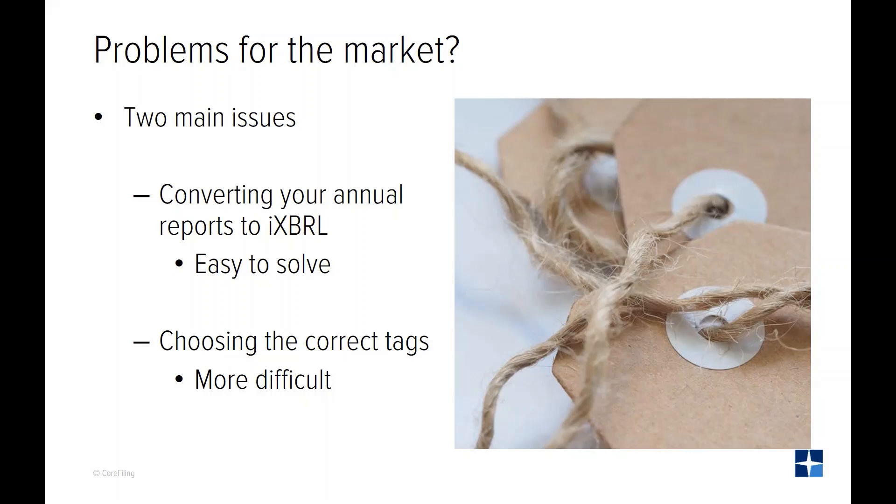iXBRL conversion is simple. Core Filing wrote the specification for inline XBRL and we designed it to be easy to implement. But getting the tags right is more difficult. The ESEF mandate calls not for the best available tag but the correct tag, and that means that a new tag needs to be created if the correct one doesn't exist in the taxonomy. This is an area where the right software support is critical and can make the difference between taking days to sign off your ESEF reports and getting them tagged, approved and ready for filing in a matter of minutes.